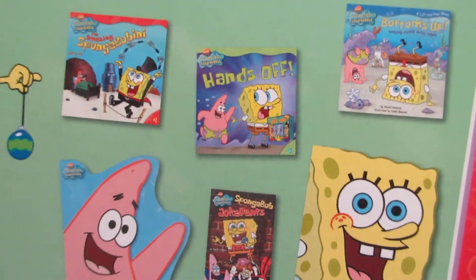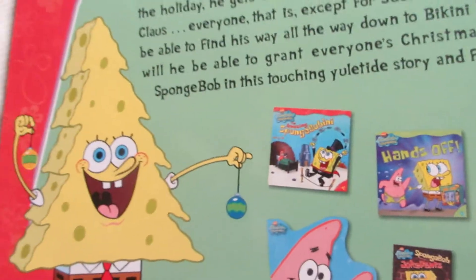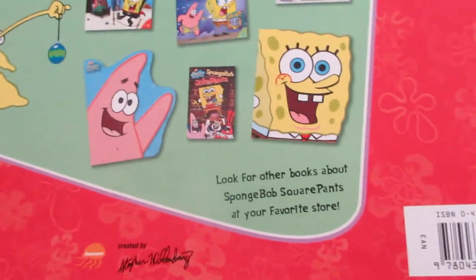More SpongeBob books including SpongeBob Joke Pants. Also, for an extra, I'll show you more SpongeBob stuff I have.